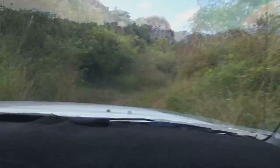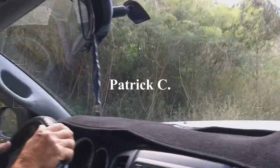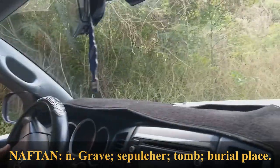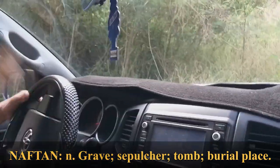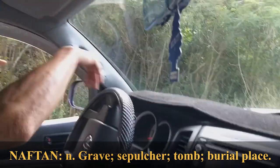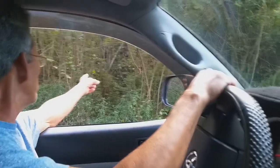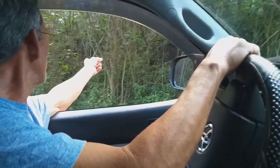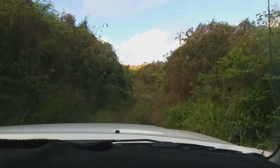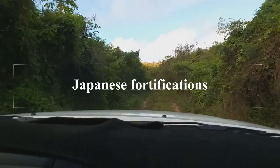Oh, you gotta rent a car? Yeah. So this is Naftan Point. Naftan in Chamorro means grave. When you look at it from a distance, you're almost looking at something like a crypt. And this ribbon — I don't know what this is for — but at one time this area was flagged. All the World War II fortifications that were here were all marked.